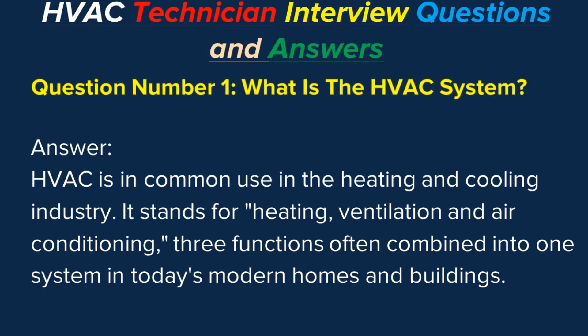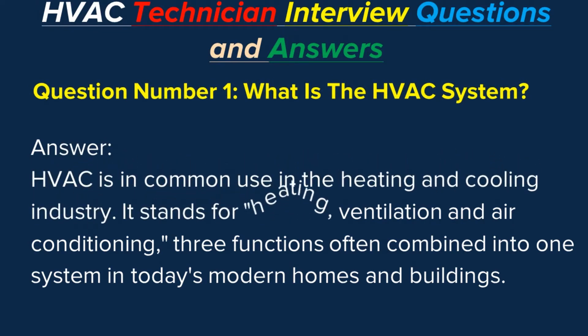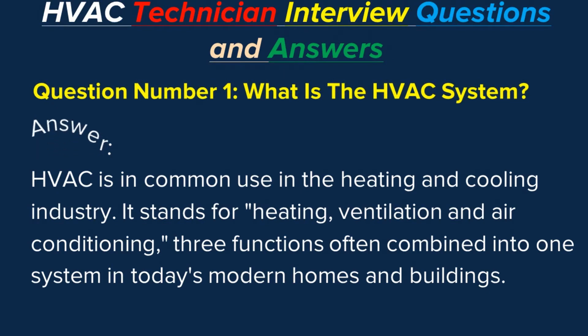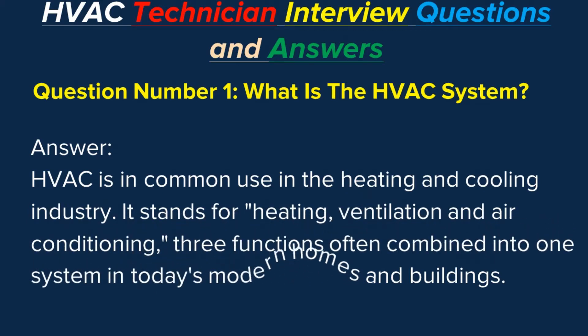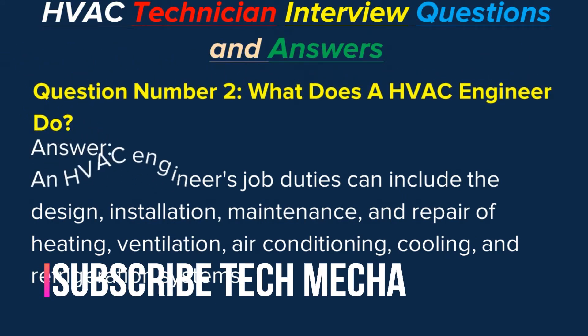Question number one: What is the HVAC system? Answer: HVAC is in common use in the heating and cooling industry. It stands for Heating, Ventilation, and Air Conditioning — three functions often combined into one system in today's modern homes and buildings.